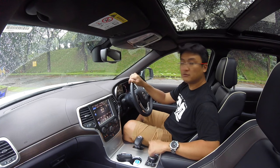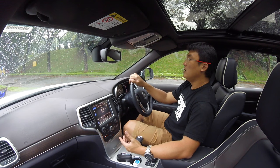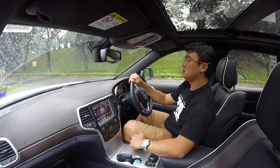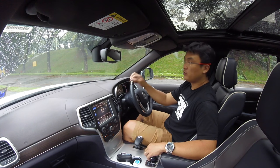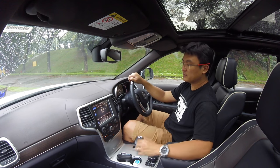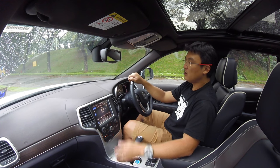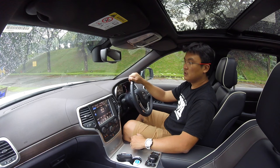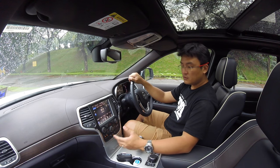Full off-road capabilities, like all Jeeps. This car might be 460,000 ringgit — most of its premium competitors are another 100,000 more. In terms of full off-road capabilities, you'd have to go Land Rover Discovery Sport or Range Rover Sport, which is already super expensive. In the US, this is not exactly a premium car — I'd put it at Toyota level.